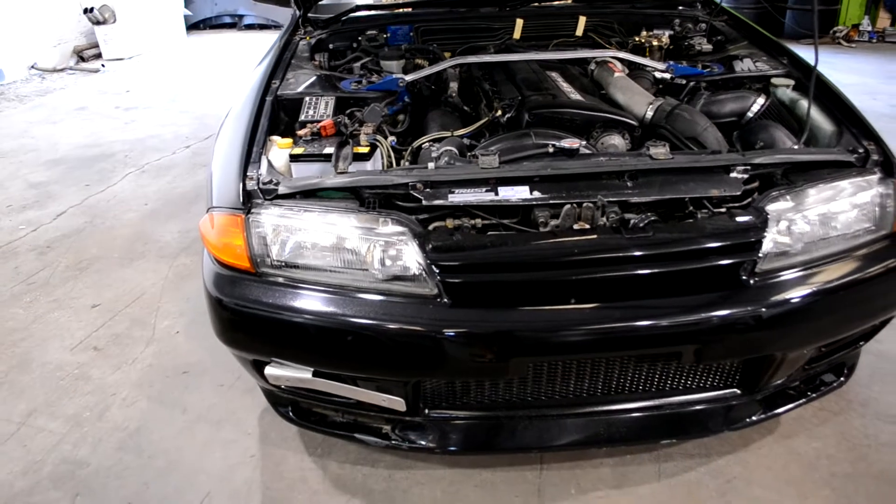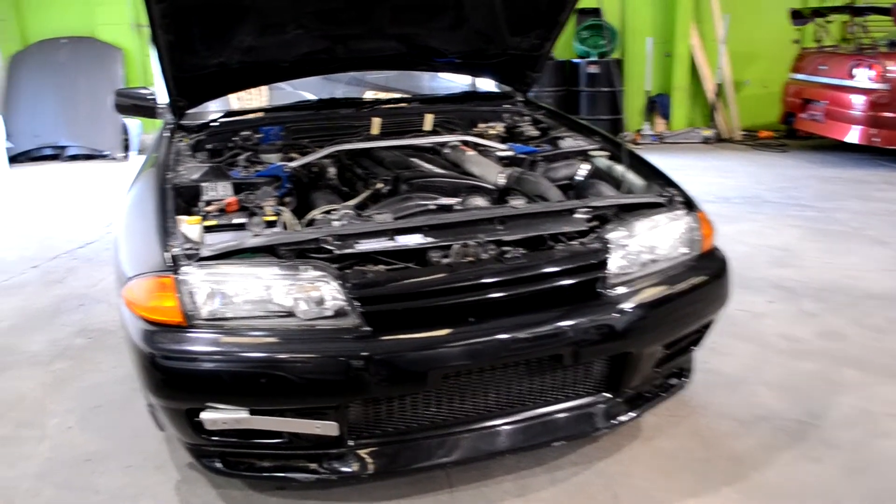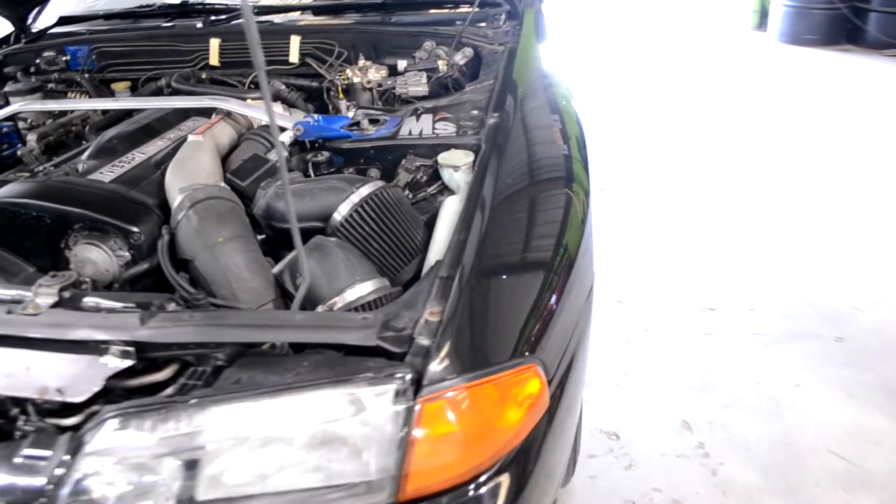It's a good platform to start from. You can mod it pretty much in any direction that you want starting from here. As you can see it's in great shape — I mean, this is a 25-year-old car.